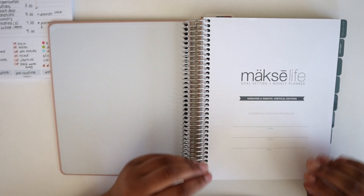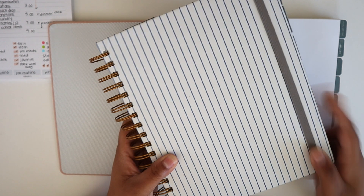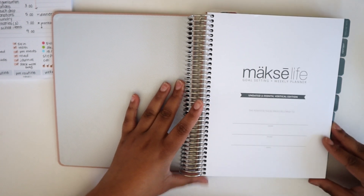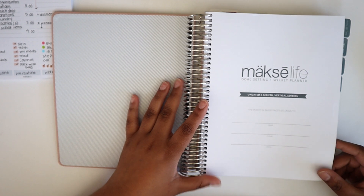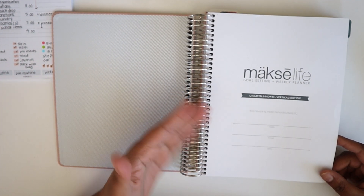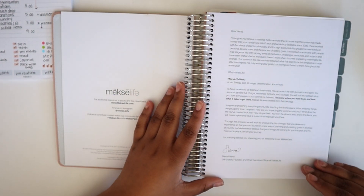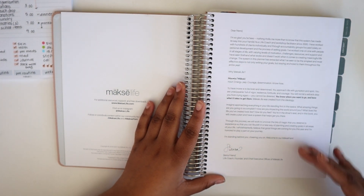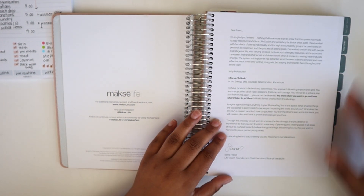I'm going to walk you through the contents of this book. It is very similar to what you'll find in the 12-month flagship planner, but there are some differences I want to point out. I also have my current 2021 Moxie Life planner here so I can show you some of the upgrades. When you first open the planner you see the title page, which gives you some space to personalize it with your name, phone, and email. Immediately after that is a letter from Sierra, the founder of Moxie Life.